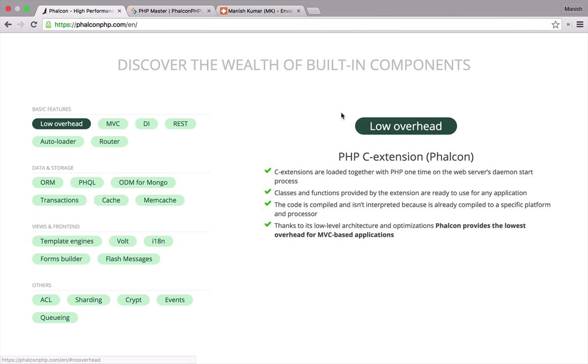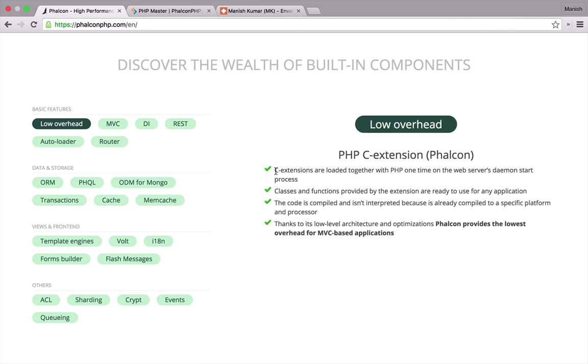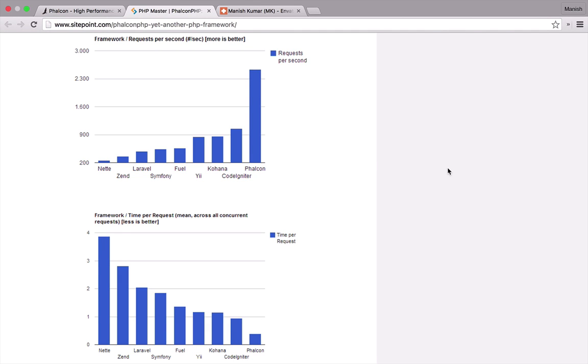What makes Phalcon very unique and special is its speed and the way it loads and runs. In fact, it's the fastest PHP framework ever built. It's not one of those frameworks that you will download and extract into a directory to use. Rather, it's an extension written in C language that loads in your RAM as a PHP module, which makes it blazing fast — very, very fast. Like two to three times faster.